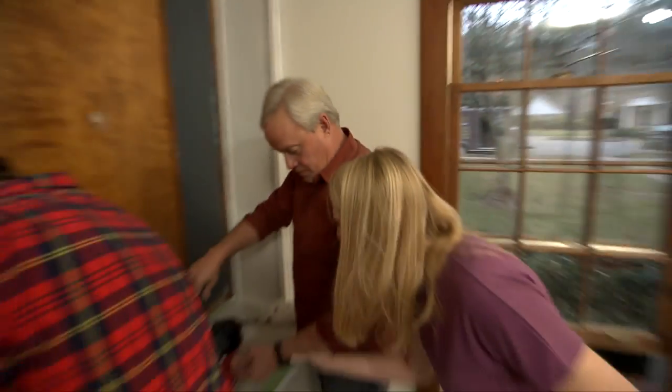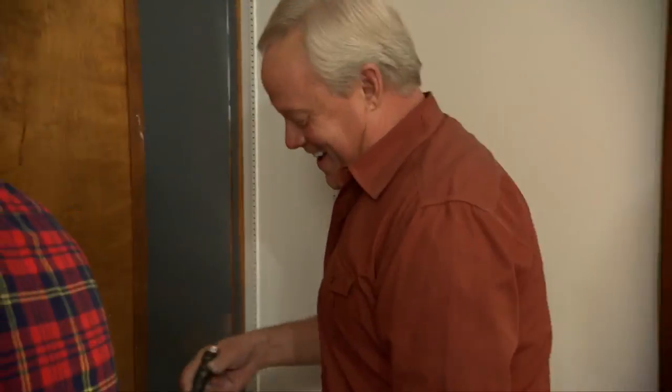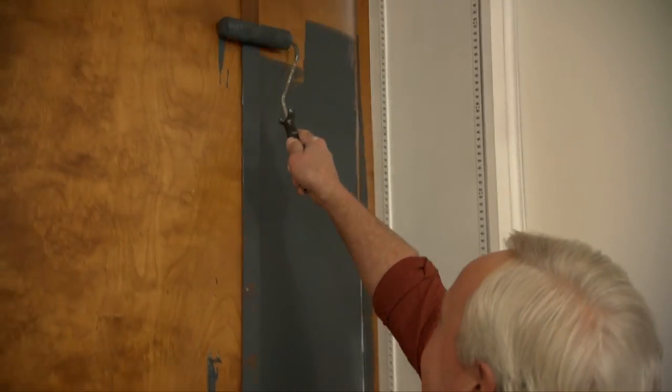Dad! Let me check your pulse — you're painting. Are you okay? Check your temperature. What's gotten into you? I didn't think you were serious. I succumbed to the peer pressure. You should never do that, Dad.